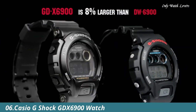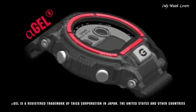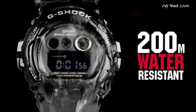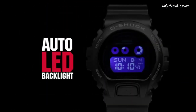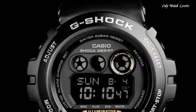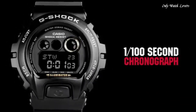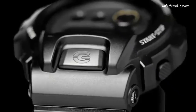Number 6: Casio G-Shock GDX 6900 Watch. Black resin case with a black resin bracelet. Fixed bezel. Black digital dial with Arabic numeral hour markers. Dial type digital. Luminescent dial. Date display at the 6 o'clock position. Quartz movement, scratch resistant mineral crystal. Solid case back, case diameter 53.9mm, case thickness 20.4mm, round case shape, buckle clasp.